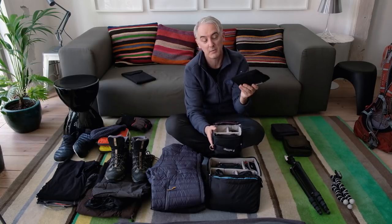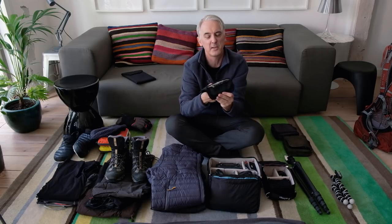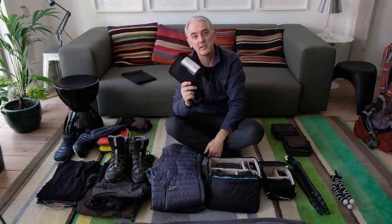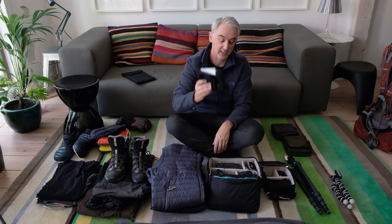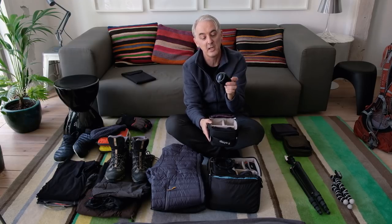Then there's another F-Stop ICU — this is the micro size — which holds my filters. There's the filter holder that screws onto the lens. I use a six-stop ND for long exposures, a two-stop ND for things like waterfalls or half-second wave action at dusk, and a two-stop ND grad for reflections or balancing a bright sky. Quite often I'll also just shoot multiple exposures and blend them in Lightroom.